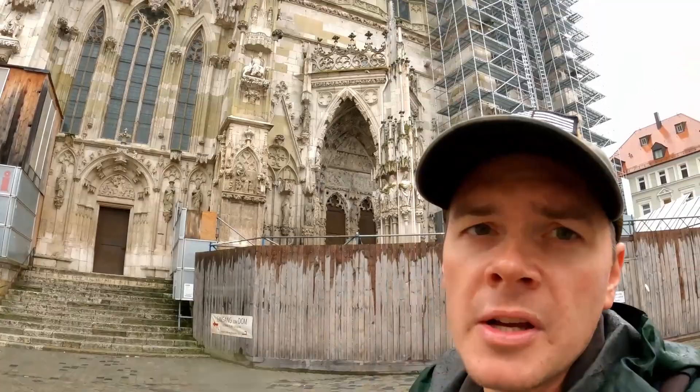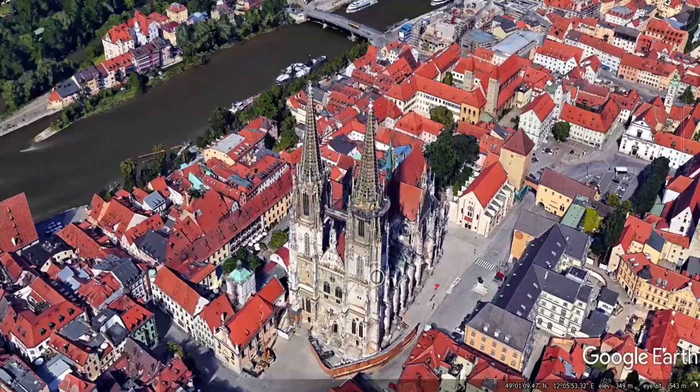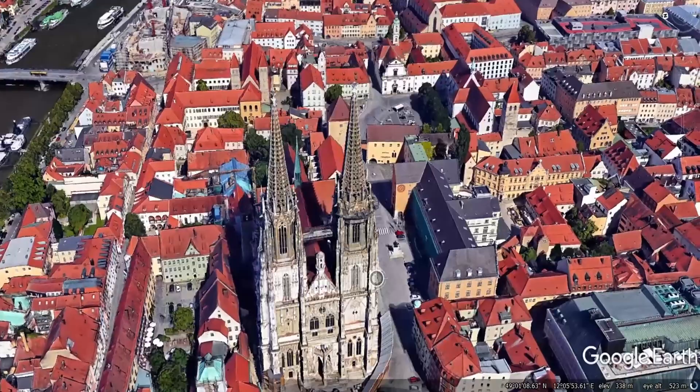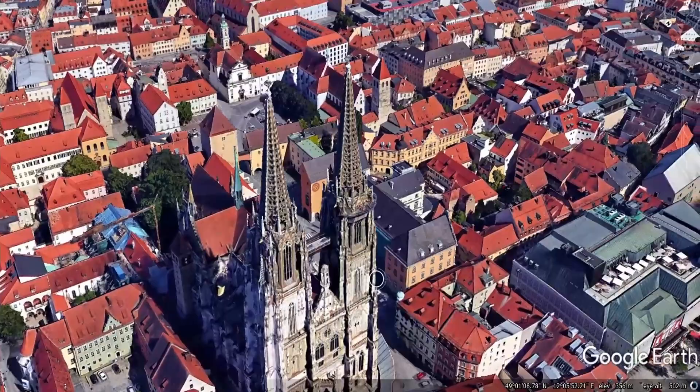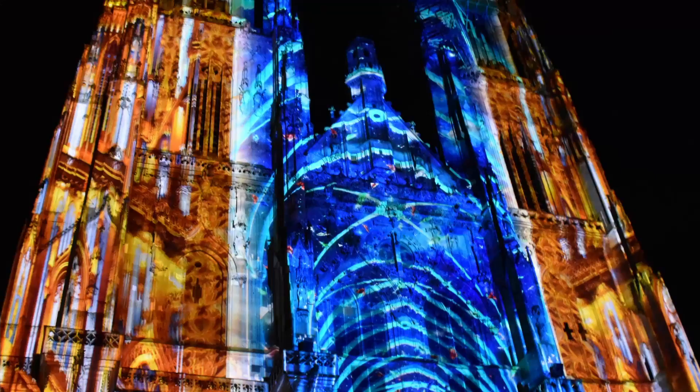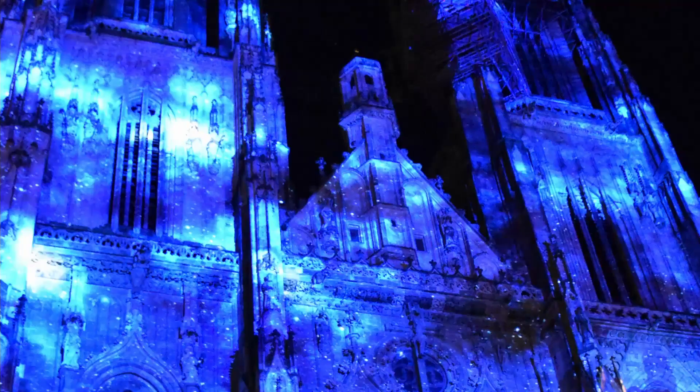Behind me, this is the crown jewel of Regensburg — the St. Peter's Dome, named after Peter the Apostle. The initial building was started in 1275 and completed in 1450, when it was roofed and used for services, though it did not have the spires then. The spires were started and completed from 1859 to 1869 — so only about 150 years ago — and they're 105 meters tall. In 2019, a group from France came and did a light show to commemorate the 150 years of the dome being completed. I didn't get to go, but my wife did and it was pretty cool.